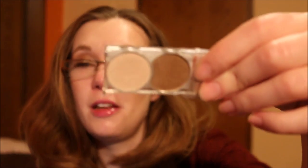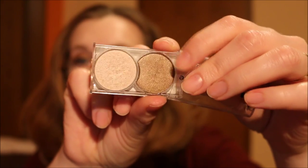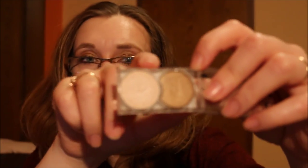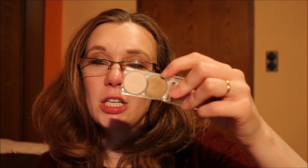I also brought the Essence Eyeshadow Duo in All Time Favorite — a golden brown shade and a creamy shade. I used the creamy one regularly as a highlighter, which is why I brought it, but I didn't use the brown shade at all. Still a good thing to bring because it didn't take up much space.